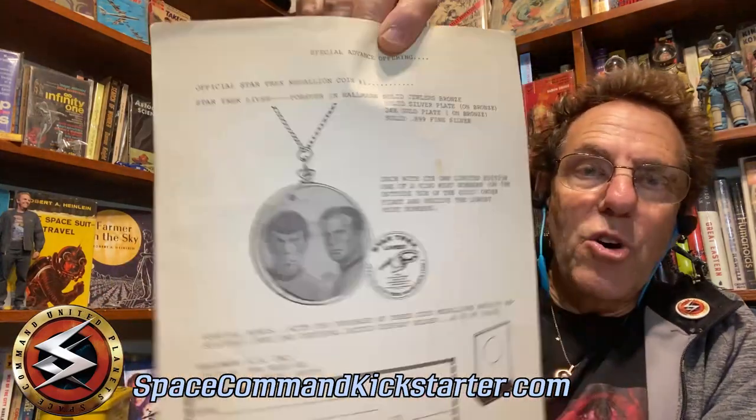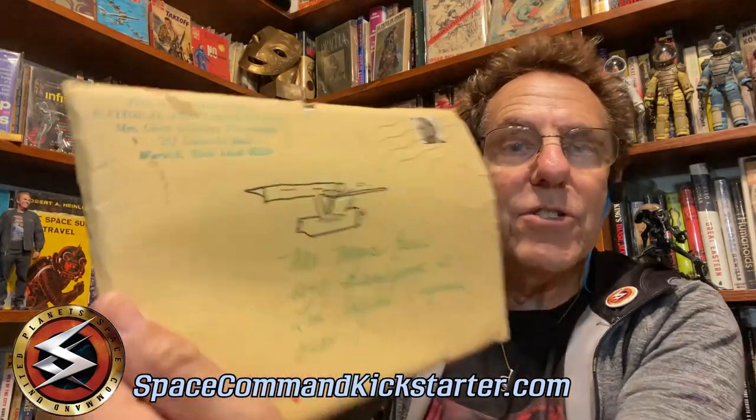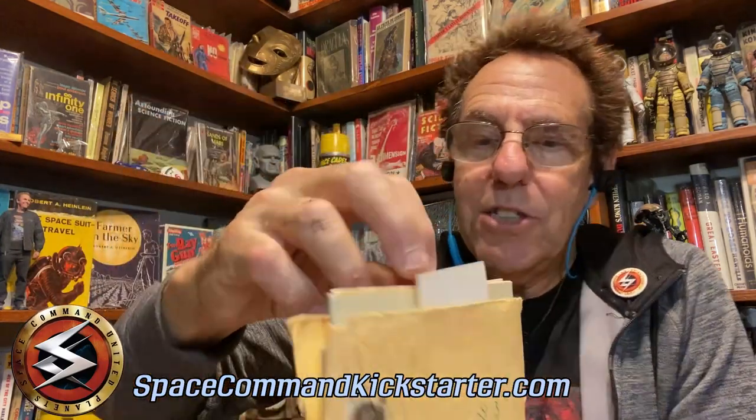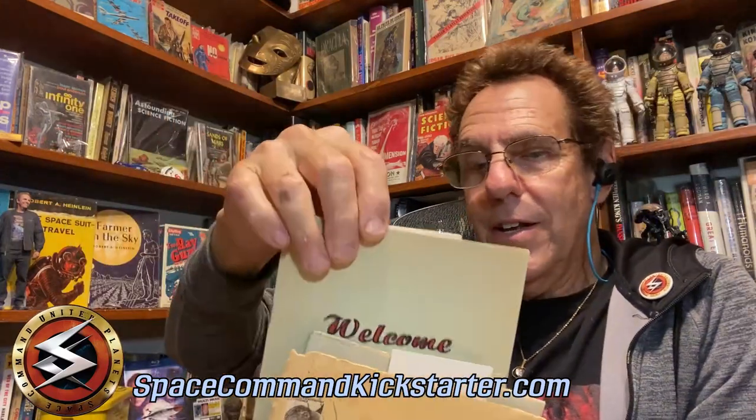And then this is a little flyer where you could get your own special Star Trek coin medallion. And this is in the envelope — I drew my own Enterprise there at age 10. This is the Leonard Nimoy National Association of Fans. Inside there's all sorts of stuff — all these fanzines that they mailed. It's just filled to the brim with cool Leonard Nimoy stuff. Welcome to the Leonard Nimoy Fan Society, and on and on. And again, I don't know where you would find this anywhere other than here.